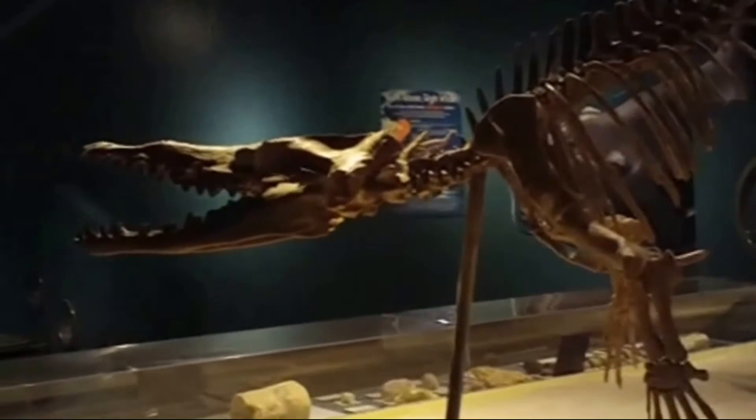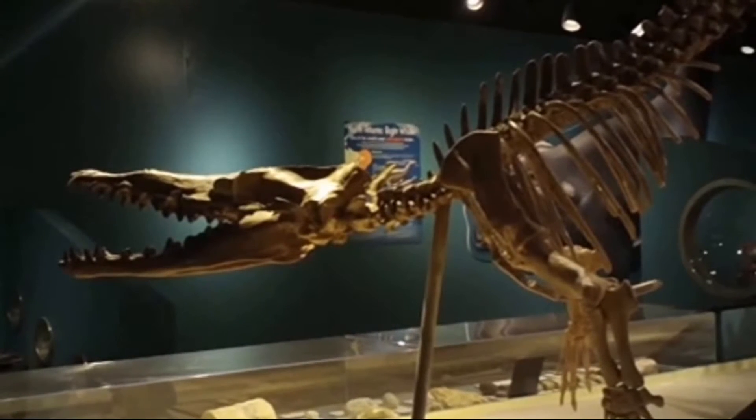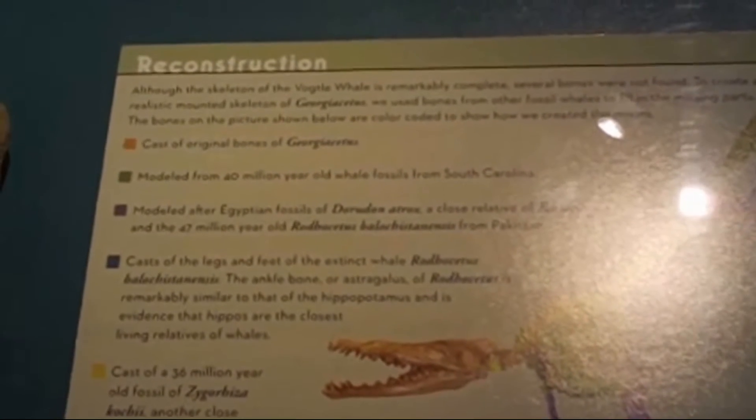Although the skeleton of the vogal whale is remarkably complete, several bones were not found. To create a realistic mounted skeleton of Georgiasetus, they used bones from other fossil whales to fill in the missing parts. The yellow represents casts of original Georgiasetus bones; the reddish brown is modeled from 40-million-year-old whale fossils from South Carolina; the darker purplish color is modeled after Egyptian fossils of Doradon atrox, a close relative of Basilosaurus, and the 47-million-year-old Rhodocetus from Pakistan.